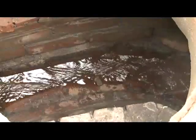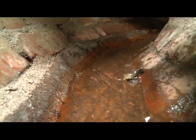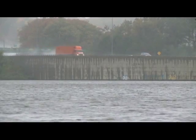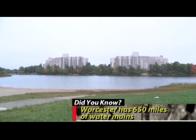The overall budget for the plant is about 40 million dollars — actually, I believe that's for the entire water system for the city. This is part of a bigger system. In terms of getting water to where it needs to be, we have 650 miles of water mains in the city of Worcester.